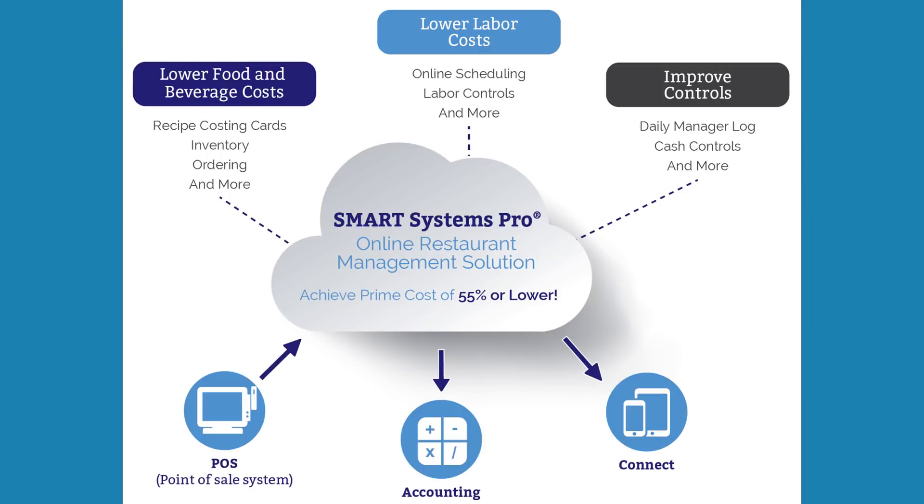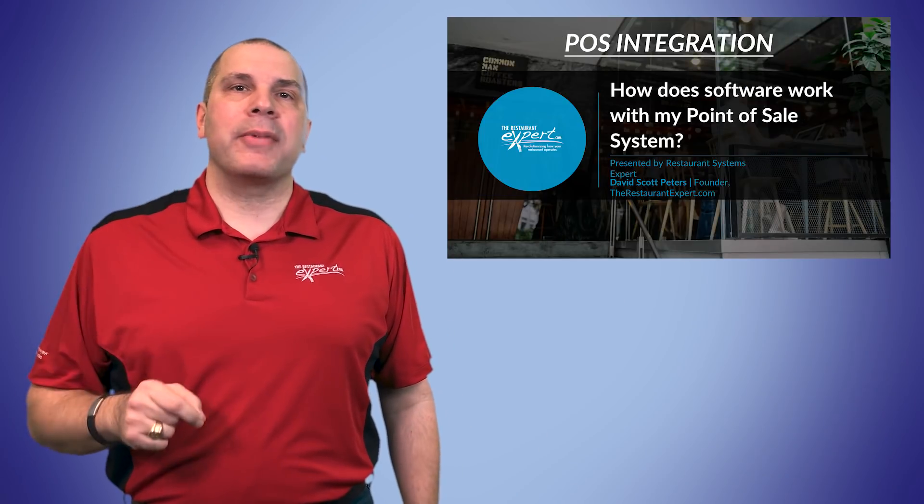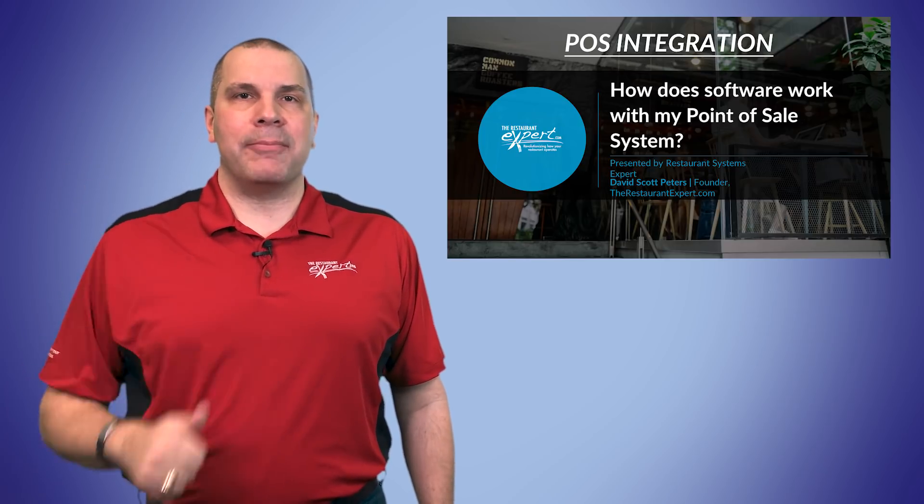Now, one of the things we've built is that even if you don't have a POS system that we're directly integrated with, if you can export a report from your POS system, we can import it and you can have the same information. It's just two extra steps: an export and then an import.